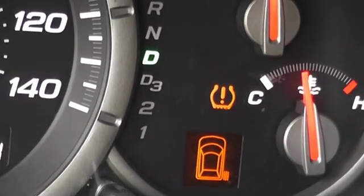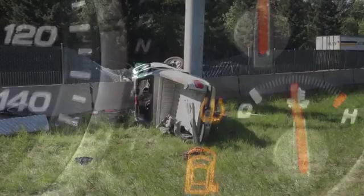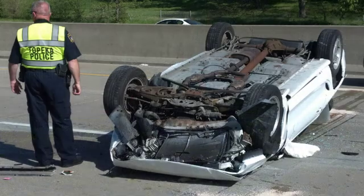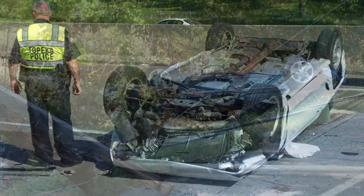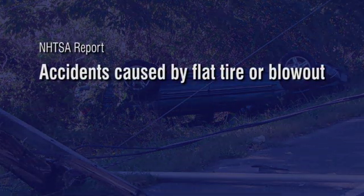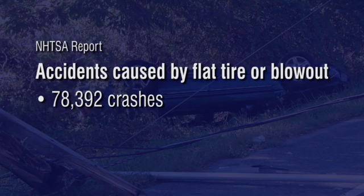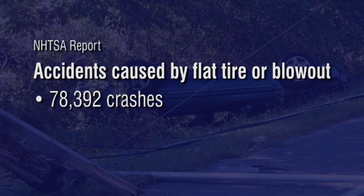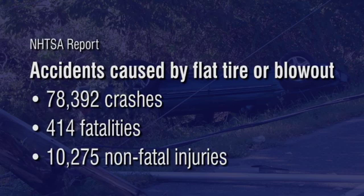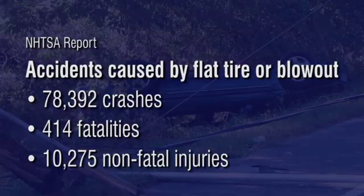When tires are low on air, they tend to wear off faster, which by itself is a good reason to take action when you see this light. However, if you ignore it, the chances of a tire failing and causing the vehicle to lose control continue to increase each day your tire is low on inflation pressure. According to a report from the National Highway Traffic Safety Administration, 78,392 crashes were caused by a flat tire or blowout. Those accidents caused an estimated 414 fatalities and 10,275 non-fatal injuries, so the consequences can be severe if a tire loses air while you're driving.